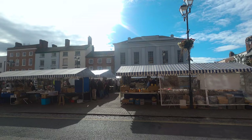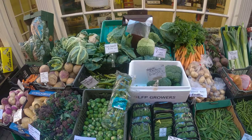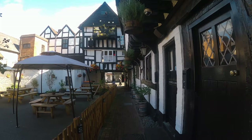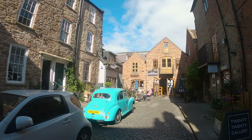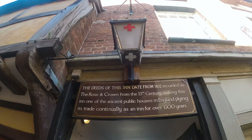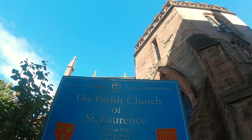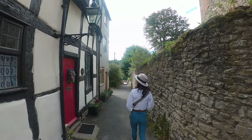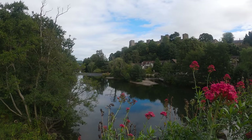On our final day in Herefordshire, we stopped at the gorgeous market town of Ludlow on our way home. Located just across the border in Shropshire, Ludlow may not be in Herefordshire, but just like Hay-on-Wye, it's easily doable as a day trip if you're staying in Hereford, and it's well worth a visit. The town was described by an English poet as probably the loveliest town in England, and it's easy to see why. The town has over 500 listed buildings and a medieval walled town.